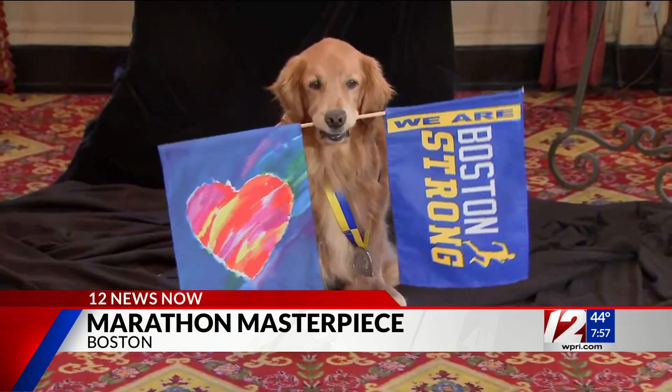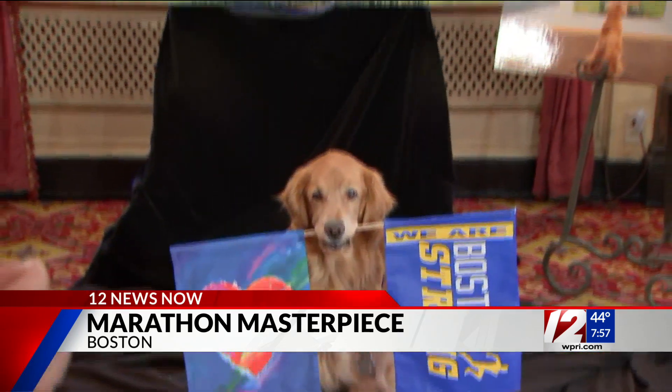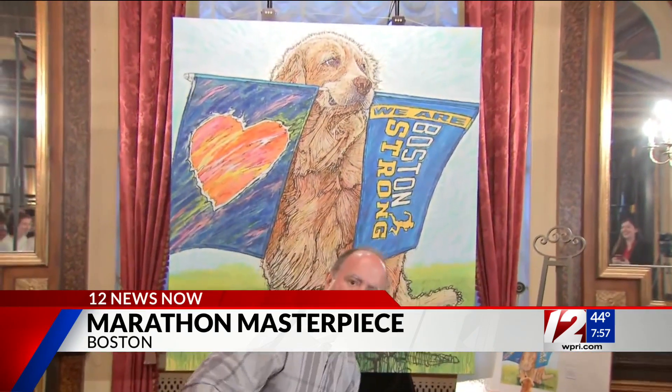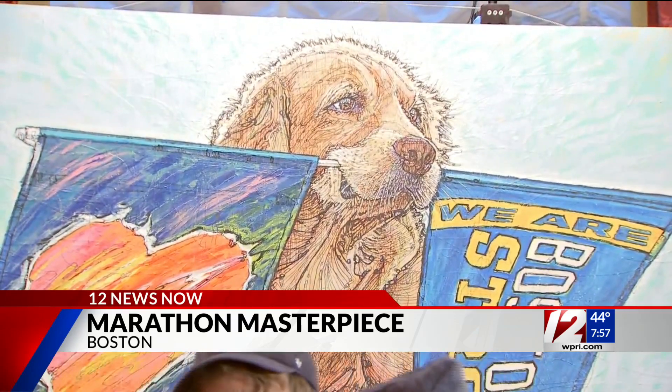You probably know he's world famous for holding the Boston Strong and heart flags along the marathon route every spring, bringing a smile to so many people's faces, whether they're running or spectating. An artist worked on the piece for more than a month, and they plan to sell prints of it to raise money for charity.